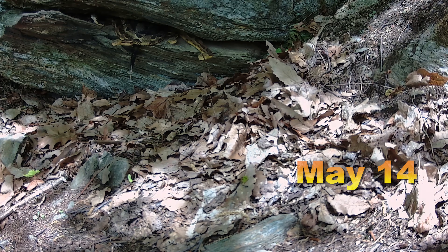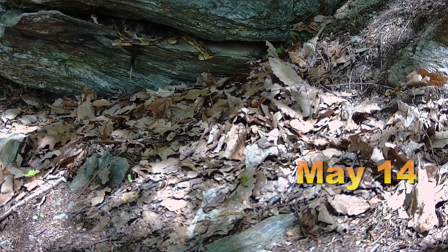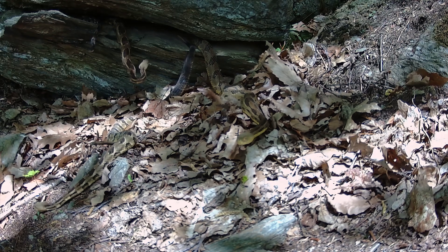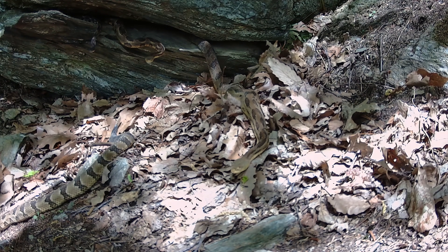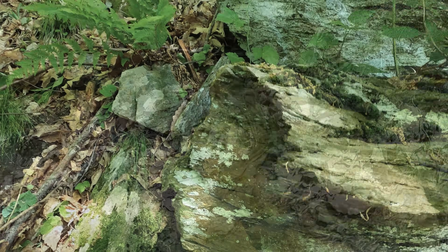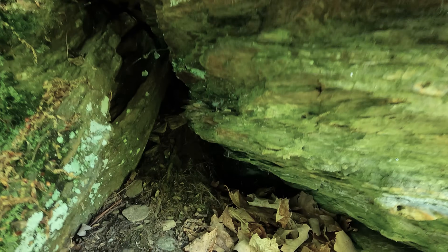Overall I am quite pleased with how the camera performed, considering my concern that the motion detectors might not get triggered by lethargic snakes — particularly younger animals emerging from hibernation. And no doubt quite a few never triggered the camera, not to mention that this den has another main exit hole out of sight from the camera.